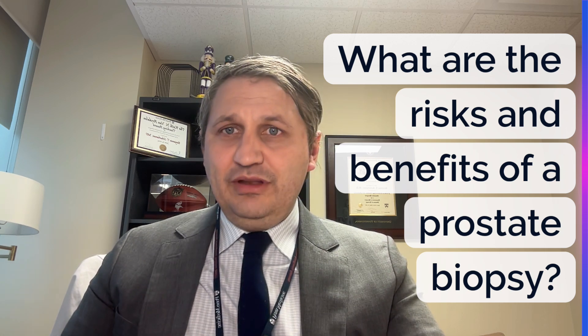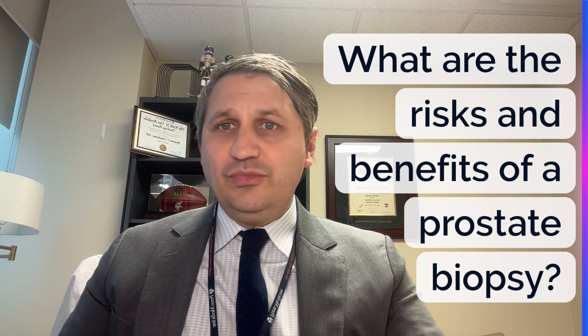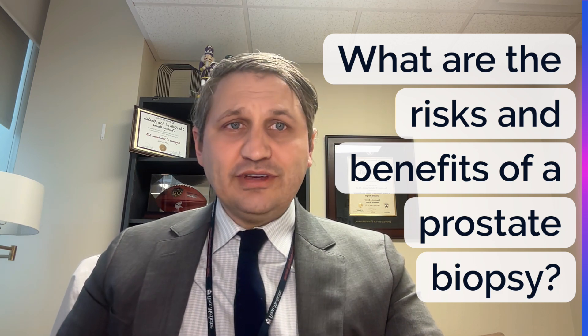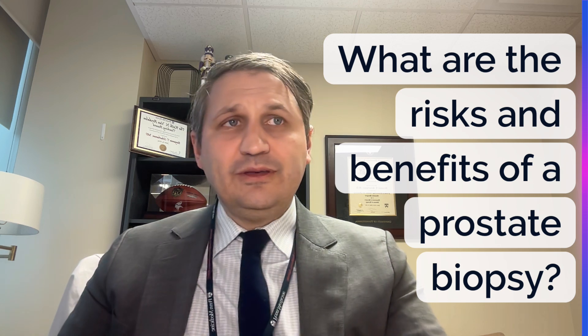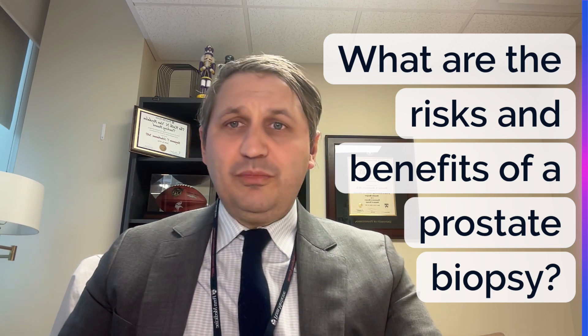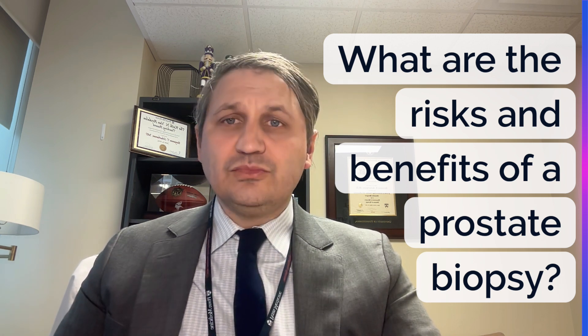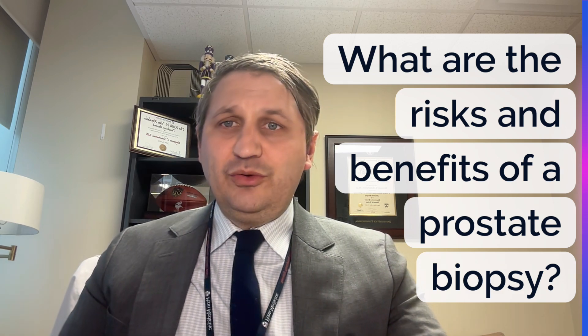Post-prostate biopsy, infection is the main risk moving forward. After a biopsy, you would expect to have blood in your urine and stool for a few days afterwards — typically not more than seven days. While it's always alarming to have that, it's pretty rare for the blood to be enough to cause real issues. There are no restrictions after biopsy. In terms of pain and other complications, it tends to be a very well-tolerated procedure. In general, 99% of men do just fine and are basically symptom-free within one to three days afterwards.